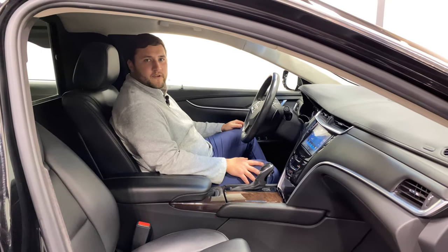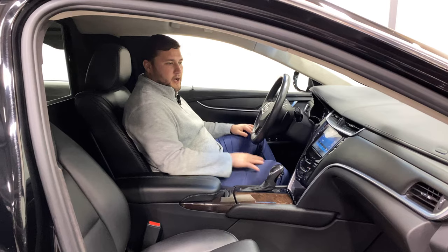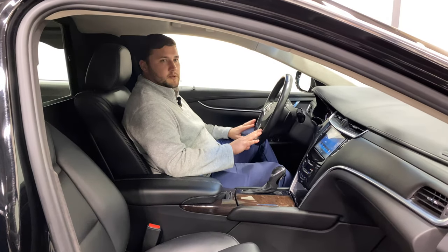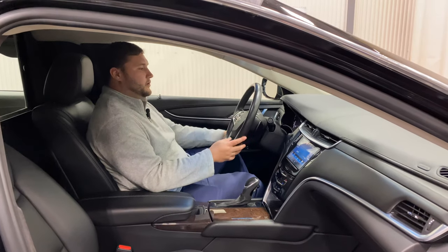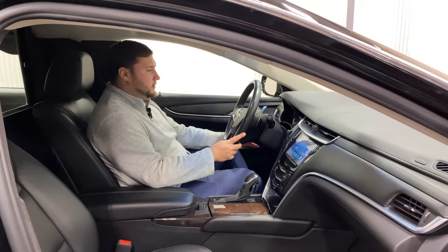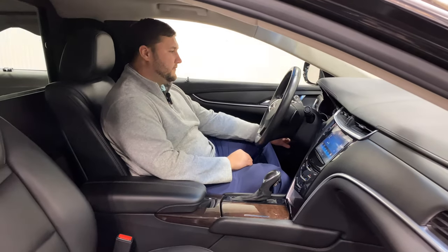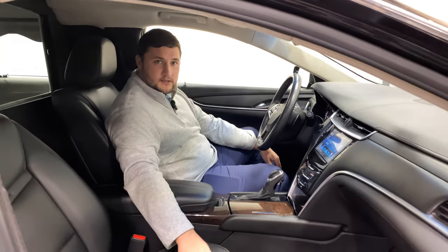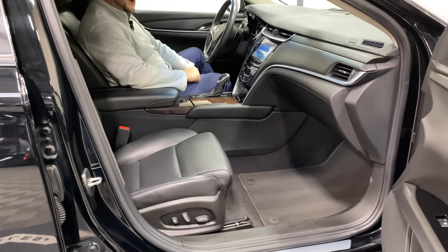Moving into the driver compartment of this 2015 Cadillac XTS, you can see it's equipped with the standard Cadillac XTS driver compartment, which comes with some really nice comfort and technology features. Starting right in front of you, you have a telescopic steering wheel that can adjust forward, back, up, or down to your driver's comfort. It also has electric seating and leather seats, which can be adjusted very easily to fit the comfort of your driver.